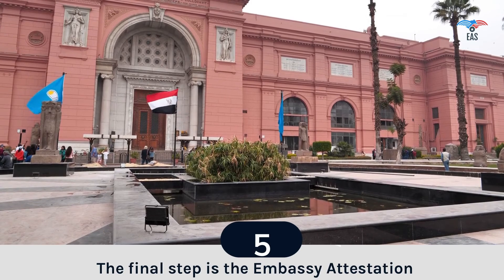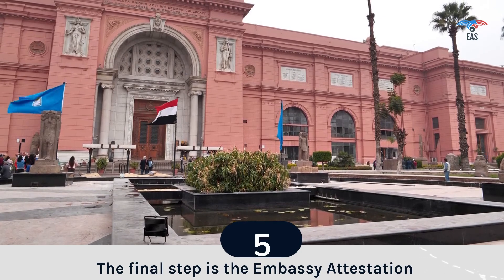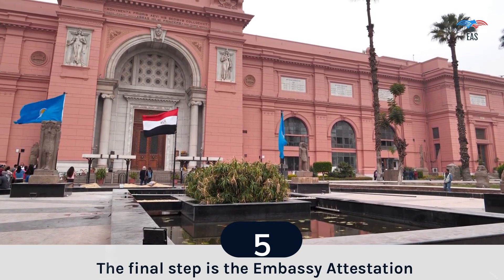Step 5: Embassy Attestation. Once the MEA conducts the verification of the certificate, the certificate is sent to the Embassy of Egypt. Once the Embassy authenticates the document, it is ready to use in Egypt.